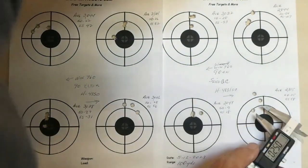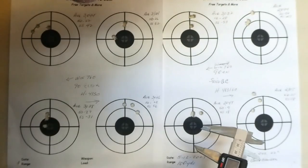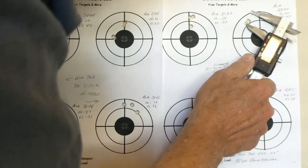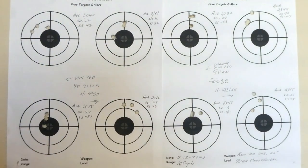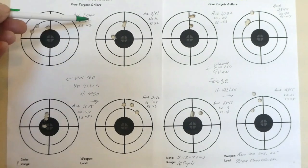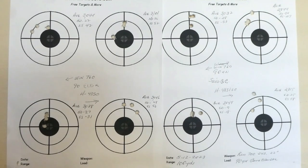Then the 4831 opened up a bit: 0.957, and the last was 0.678. There is not a group that is unacceptable, but the only one with good SD and extreme spread was the Winchester 760 with the Sierra Game Changer — SD of 9, extreme spread of 18. Everything else was unacceptably high: 22, 27, 26, 28, 54, and 25.